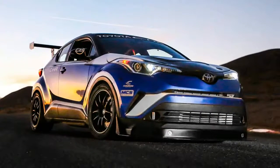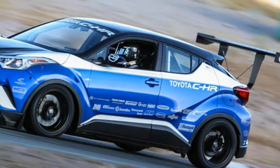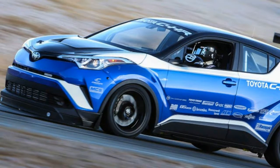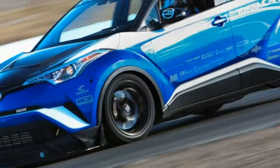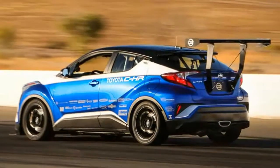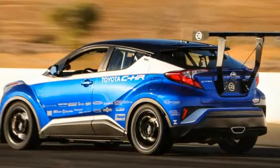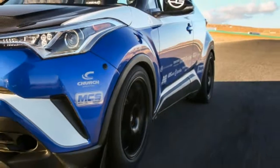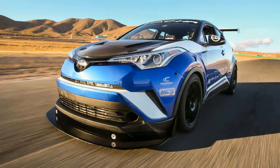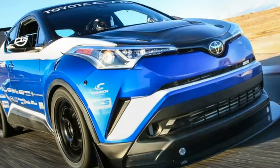Toyota also claims this powertrain will rocket the little crossover to 60 mph in just 2.9 seconds. The CH-R Tuned should also stop as well as it accelerates — up front are four-piston Brembo calipers with 14-inch rotors. Handling benefits from remote reservoir adjustable shocks at all four corners, as well as 275mm wide tires.